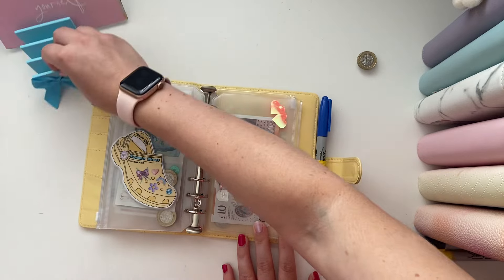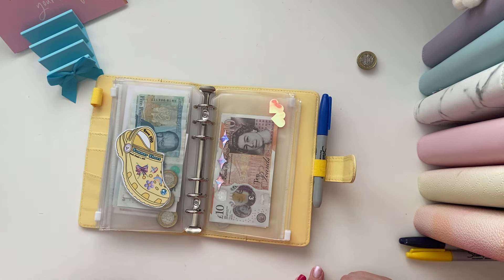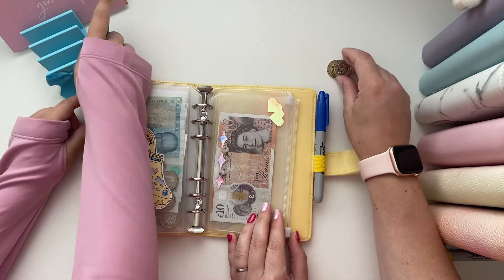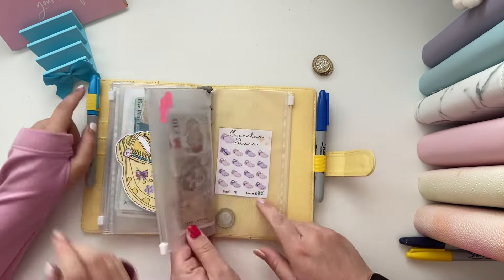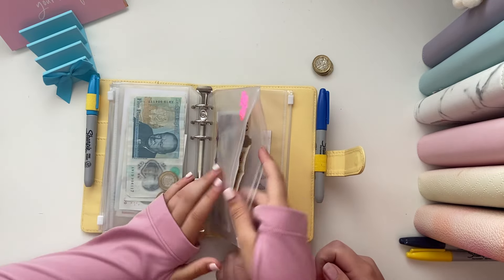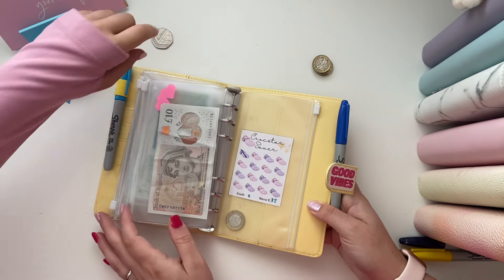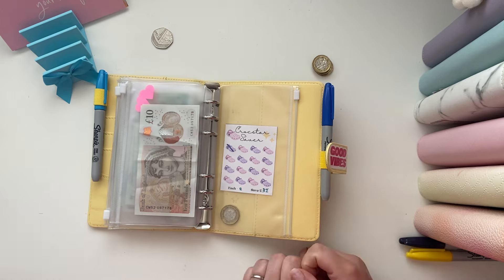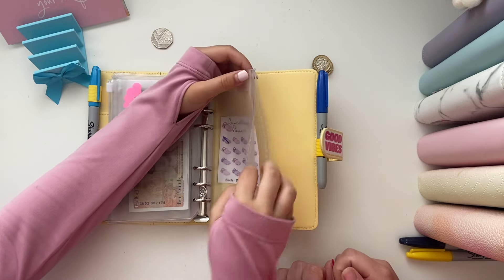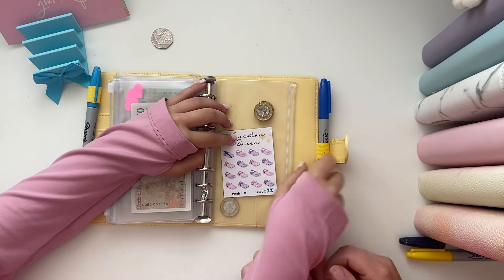You're going to add ten to that one, crossing one off. So you've got twenty in that one. And then three pounds — you can have a look in that one. I only have a pound in here, so I can finish this one off and then do another one.